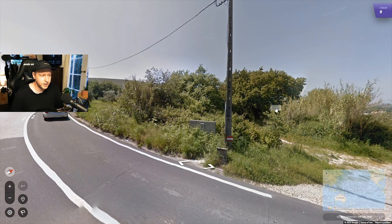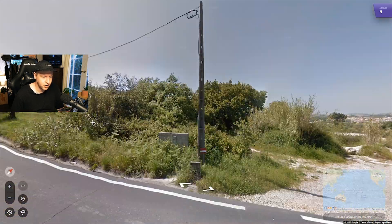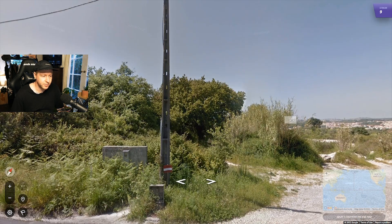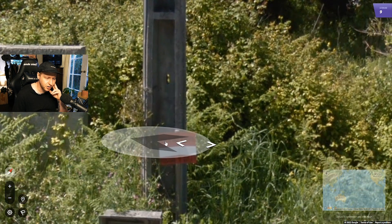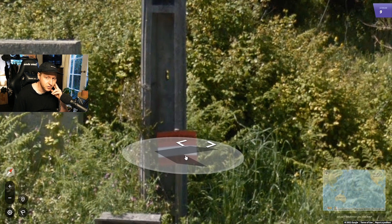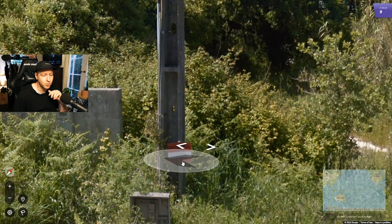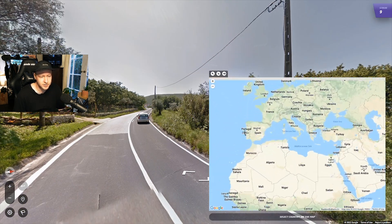We know we're in Portugal here because we have yellow on the side of the plates — Portuguese plates — and the Portuguese pole. But even without those things, we see these signs a lot: a red, white, and red sign — sometimes circular, sometimes rectangular. This is the Portuguese no-hunting sign. If you see it in a rectangular or circular shape, that's the Portuguese no-hunting sign.